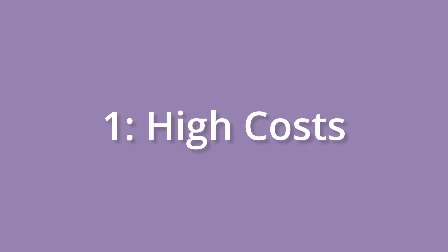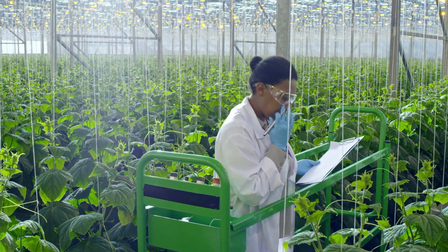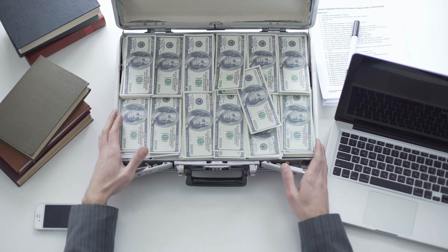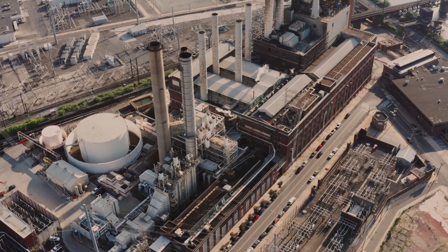The advantages of vertical farming are profound, but it does come with some potential challenges and drawbacks. The biggest one is high costs. The technology required for vertical farming — including climate-controlled systems, artificial lighting, and specialized equipment — can be costly. Initial setup and ongoing energy expenses may deter some from adopting this method, particularly small-scale farmers. The second challenge, and the most important to me, is environmental concerns. While vertical farming is praised for its sustainability, there are concerns regarding energy consumption, especially if non-renewable energy sources are used.